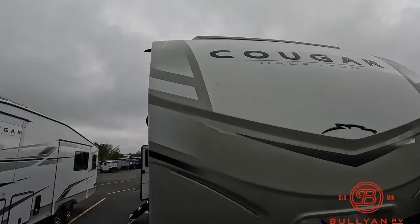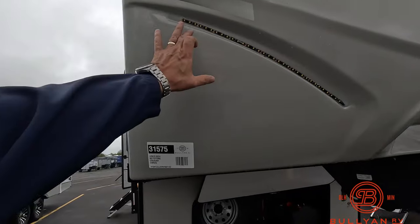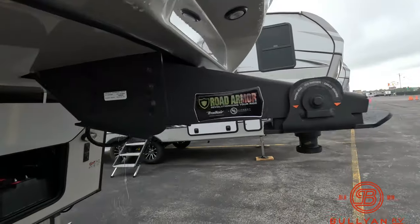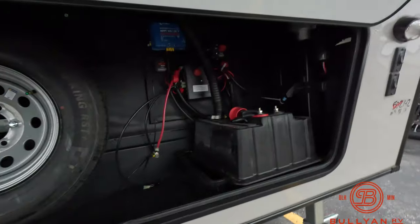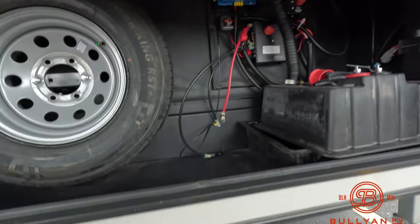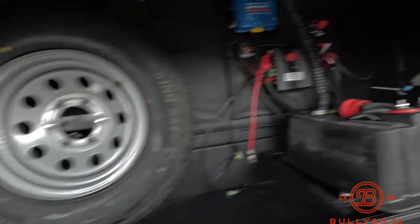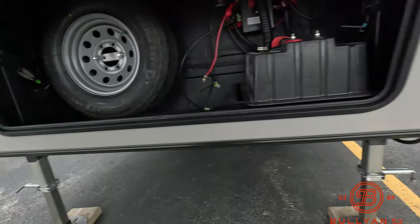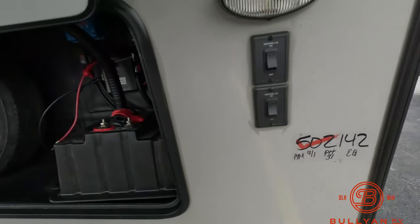LED lighting up on top and right here for accents, Road Armor pin box, nice storage up in the front here, battery compartment, solar control, spare tire, and a little leash latch for the pups, and docking lights.